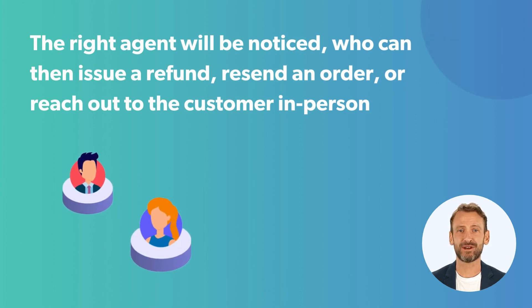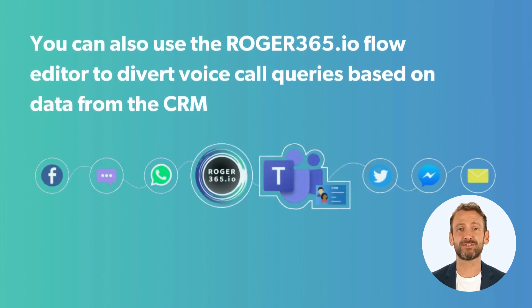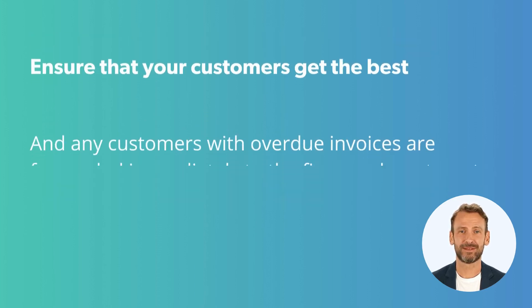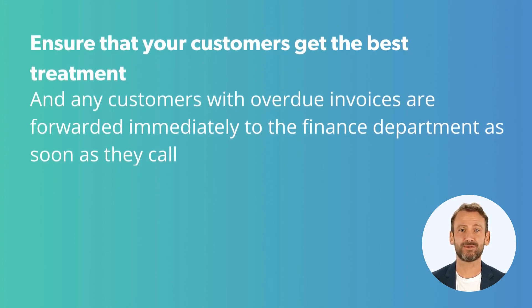who can then issue a refund, resend an order, or reach out to the customer in person. You can also use the Roger365.io flow editor to divert voice call queries based on data from the CRM, ensuring that your best customers get the best treatment, and any customers with overdue invoices are forwarded immediately to the finance department as soon as they call.